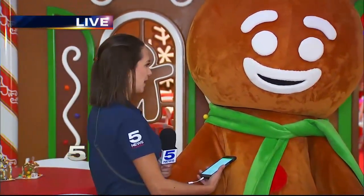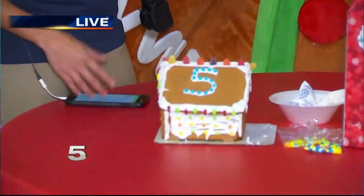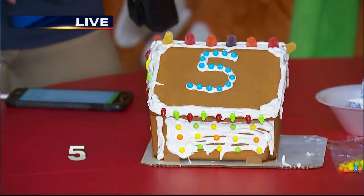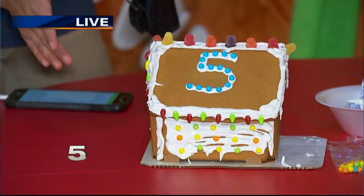Tim, we are at Frio McAllen at the McAllen Convention Center. We are having so much fun. We're at Gingerbread Land right now with my friend Gingy. Now, I have had time to perfect my gingerbread house just a little bit. This is one of my favorite holiday traditions — making a gingerbread house. I'm a little rusty, though, because I haven't done it in a while.